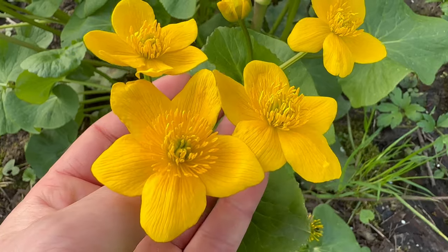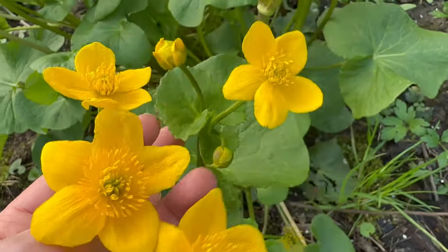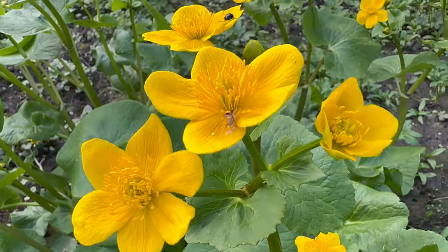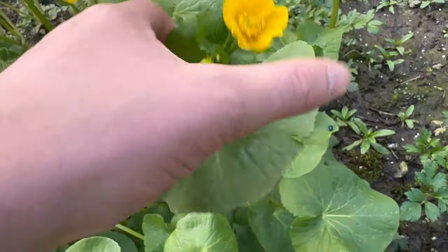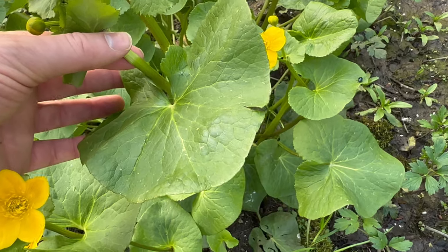The flowers are up to around 5cm across. They usually have 5 golden yellow sepals and many bright yellow stamens. The leaves are large and are heart shaped to almost completely round.